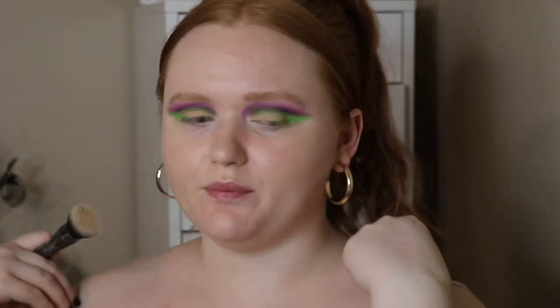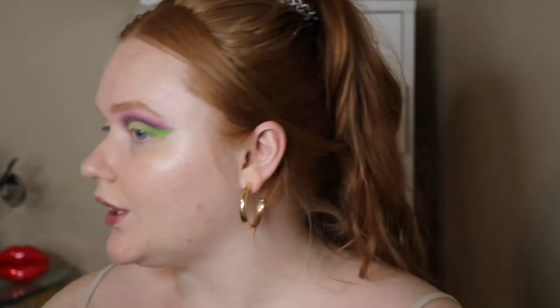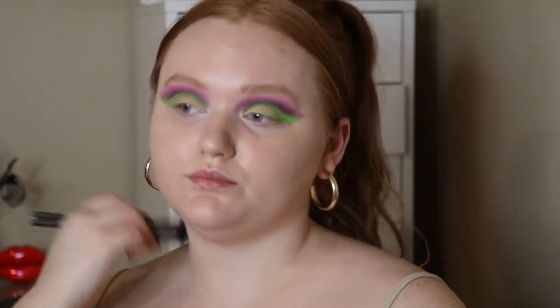I'm filming a bit later in the day but I could still pull off an eight-hour wear test, so we'll see where we are in about eight hours. This is what it looks like right now — no concealer, no powder. I'm in front of studio lights, just one big light, with a window nearby, so it's a mixture of both.